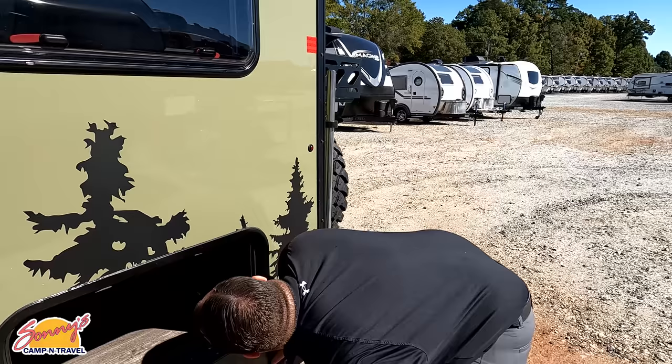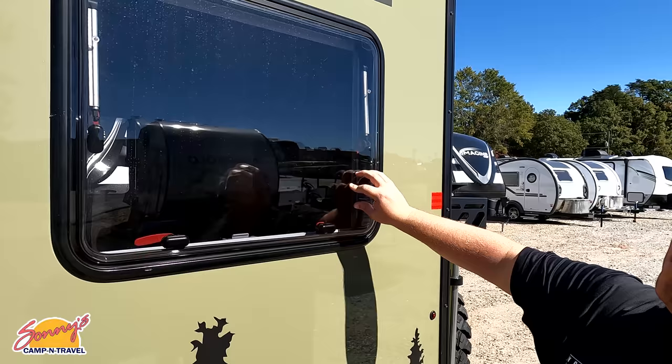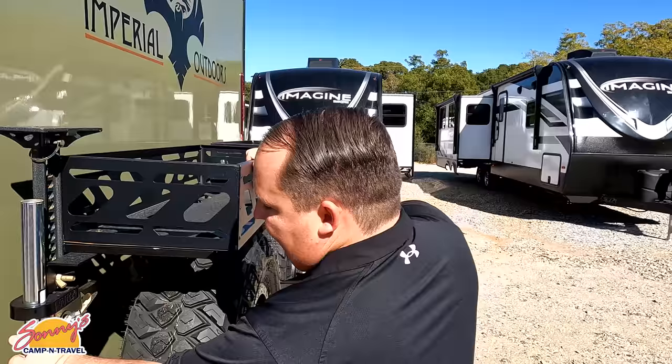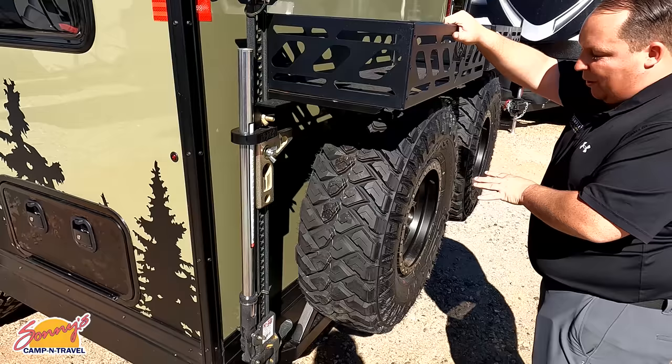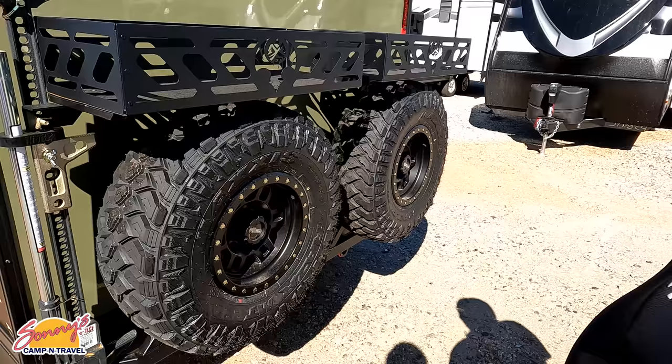It looks like there are pistons here so this probably opens up. And right here are the Euro style dual-pane windows — I'll show you those inside as well. I love the graphics. Coming around the back, this is a high lift jack system. You do have not one but two spare tires. It's nice because it's a proper jack lift — you don't want to use your stabilizing jacks when you have to change tires. And look at these tires — they're the Maxxis Razor MT, 33-10.50 R15 LT. These are just so cool and really aggressive.